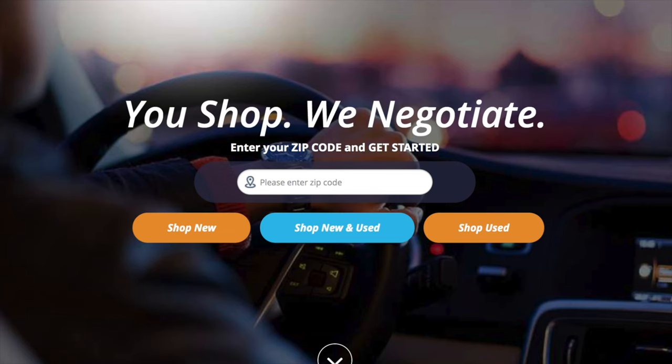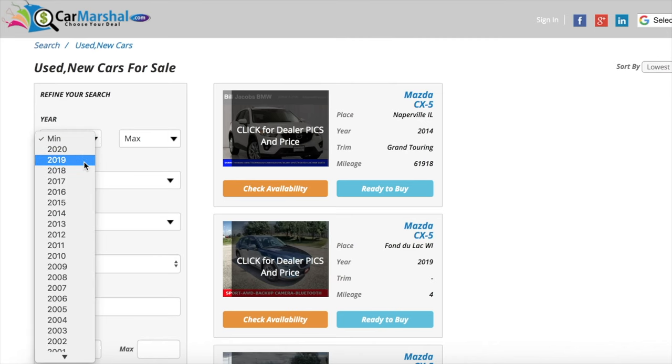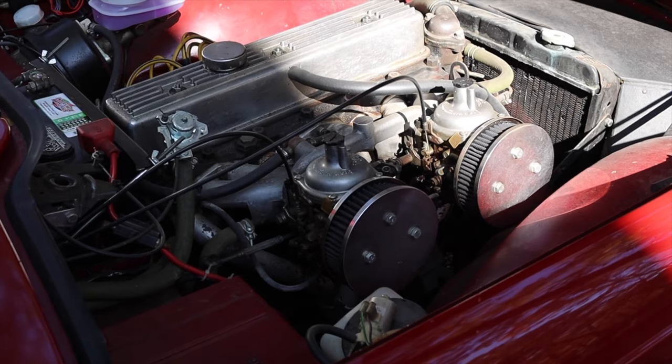If you'd like to support the channel, click the link down in the description below. CarMarshall.com advertises over 100,000 vehicles across the U.S. But let's get back to that 2.5 liter.